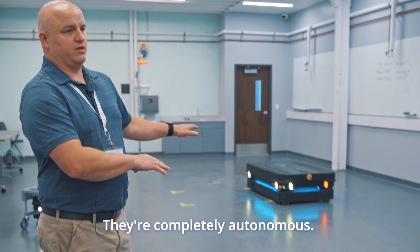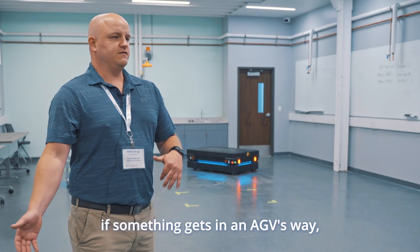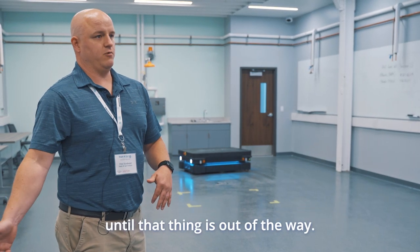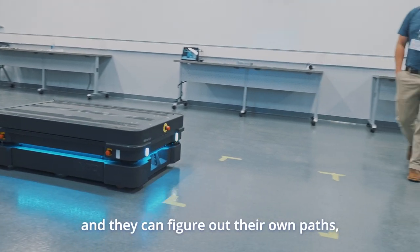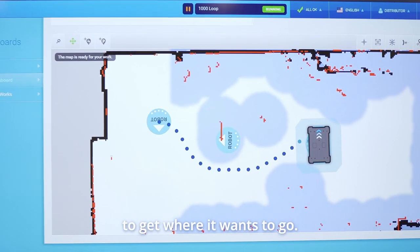These don't have that. They're completely autonomous. The big benefit to that is if something gets in an AGV's way, it just sits there and doesn't move until that thing is out of the way. Whereas these, since they don't have a track system and they can figure out their own paths, when something gets in its way, it just figures out another way to get to where it wants to go.